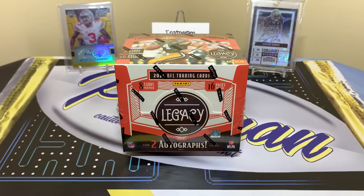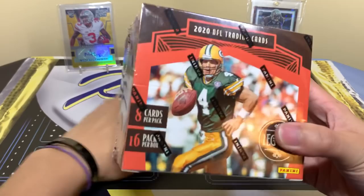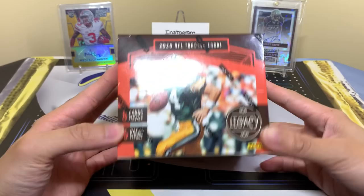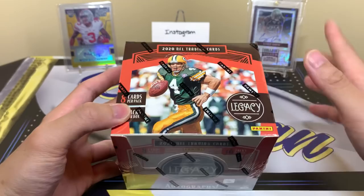Welcome back to a new video — today we have 2020 Legacy Football. We're chasing Burrow, Tua, Herbert, all these new guys from the new draft class. Here's the box: SRP is $80, and anyone who knows anything about cards knows you're not getting it for $80. Favre is on the cover and it comes with 16 packs.